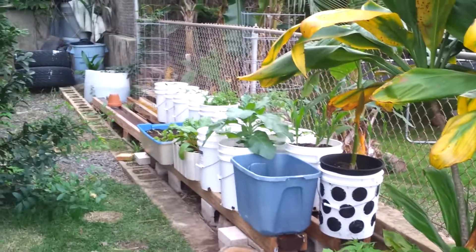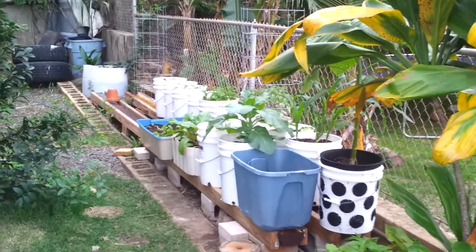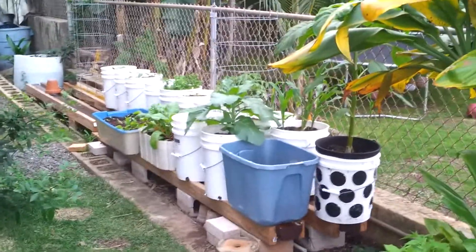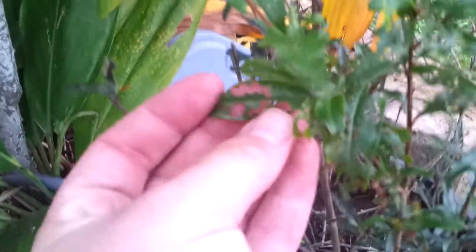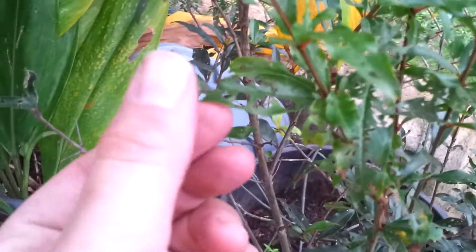Giving an update on the rain gutter grow system and showing what's growing so far. Starting with the pomegranate, started from seed about a year ago. It was under attack from some type of caterpillar — you can see the holes in the leaves — but it's a pretty resilient plant.